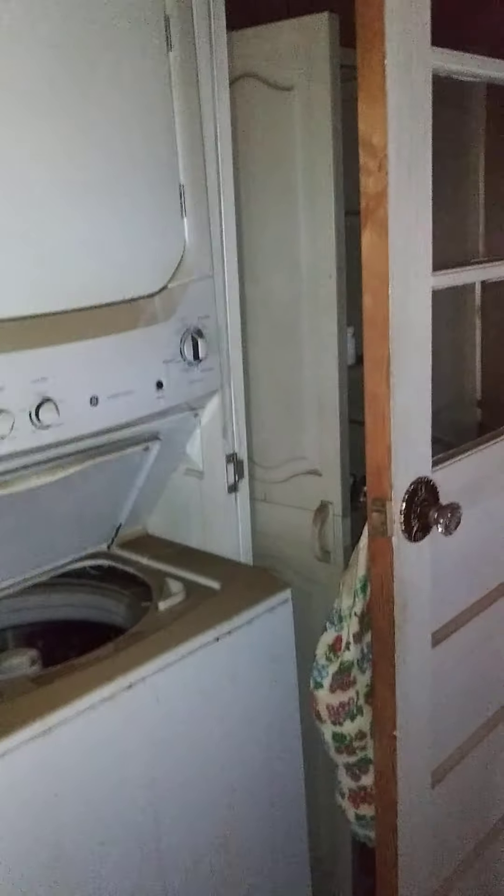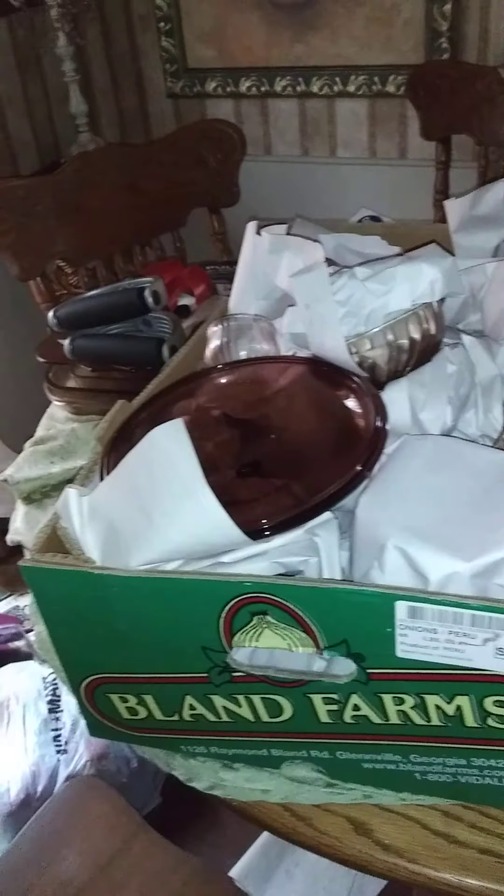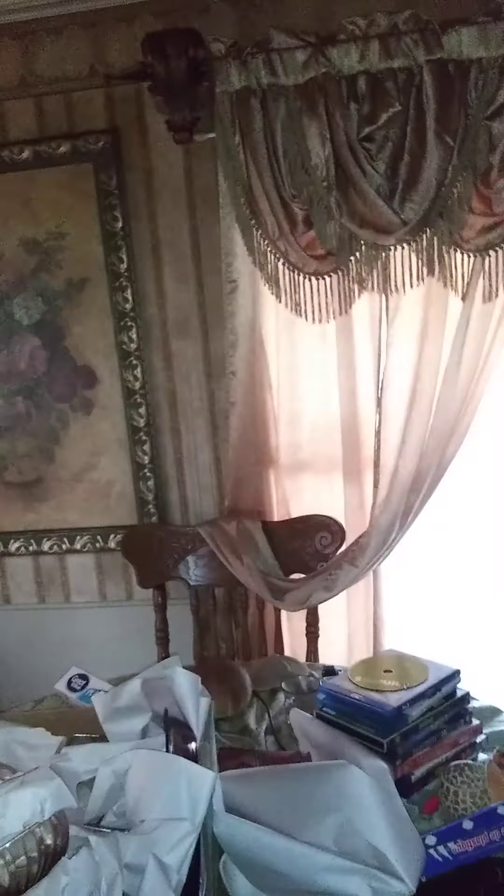There's my new washer and dryer. I've been putting some dishes and stuff on this table that I want to keep. This room still doesn't look too bad. There are the glass doors that broke - that's a hole right there.